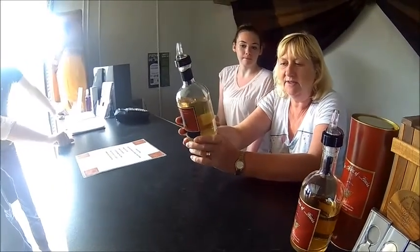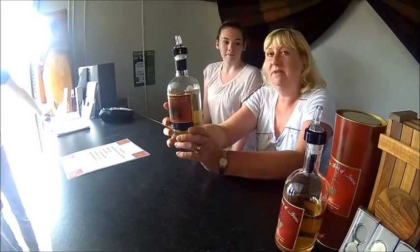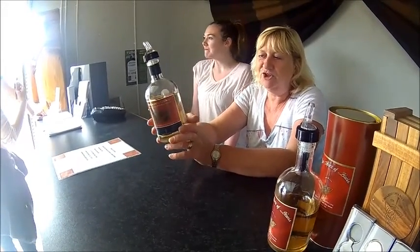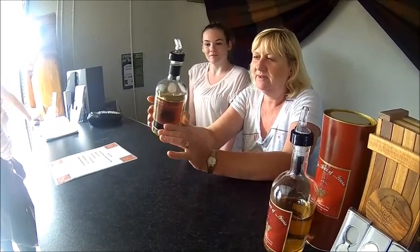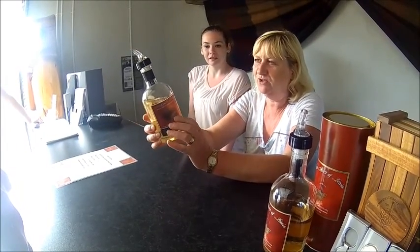This one is stored in American bourbon barrels, reduced to 46 percent. Myself and Laura bottle it in the kitchen. So if there's anything in your bottle — if the label is squint — it's our fault, because of the whisky fumes before four o'clock. Or maybe even long before four o'clock!